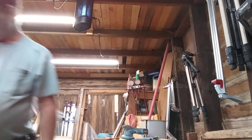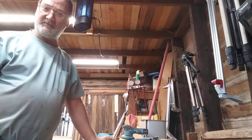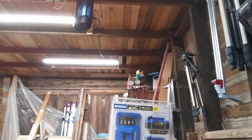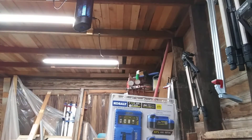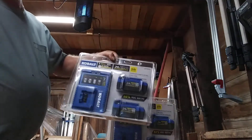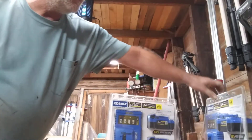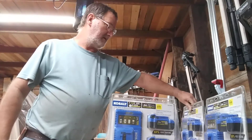I wanted to spend some money. So, I didn't go to Harbor Freight — I went to my other favorite store. I didn't get one, I didn't get two, I didn't get three. I got four of the Cobalt 4Ah battery two-packs with the fast charger, because right now Lowe's is offering a deal.